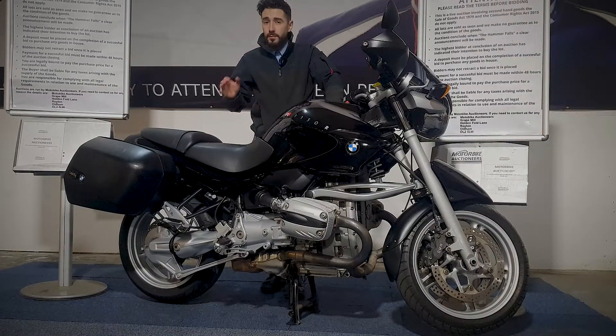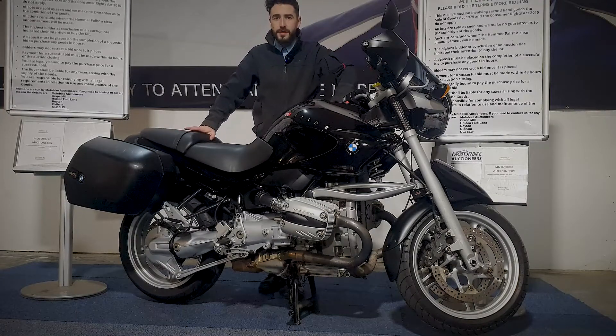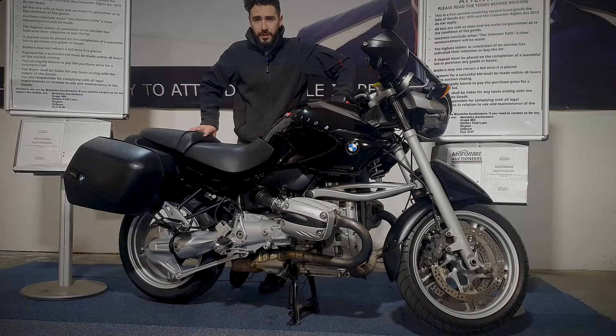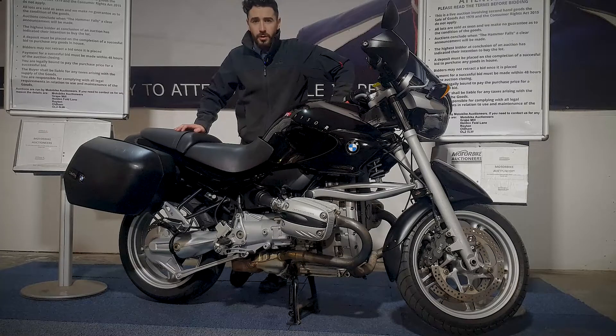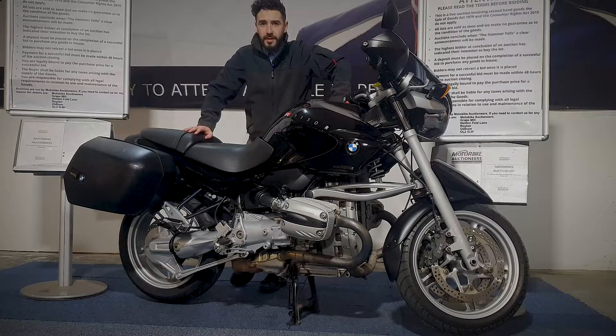And there you go. If you've got any more questions on this one, you can contact our auction team on 0161-7130-435. You can also register online to bid at www.motorbikeauctioneers.com, and don't forget we do a home delivery service as well. Do get in touch and we'll help you out.